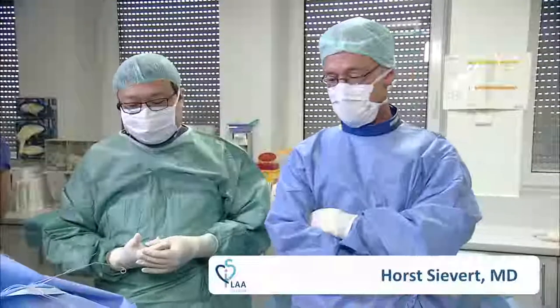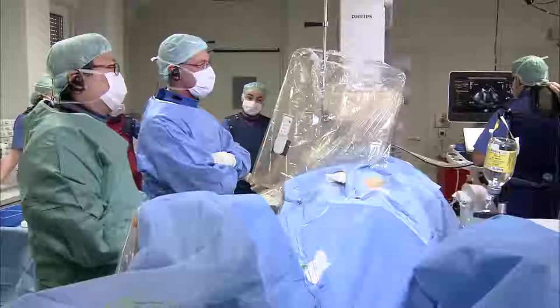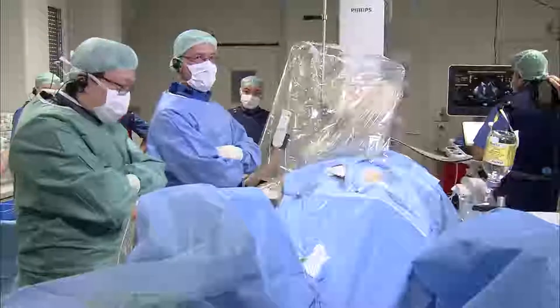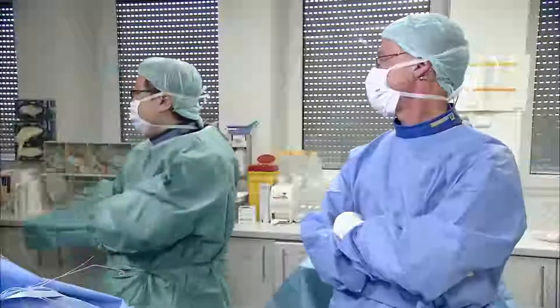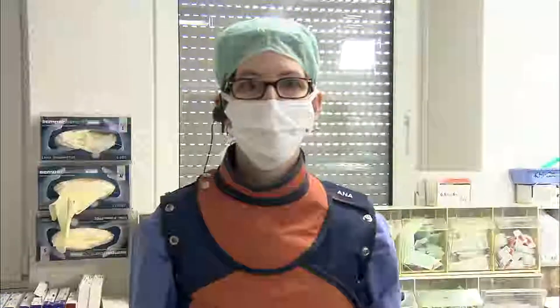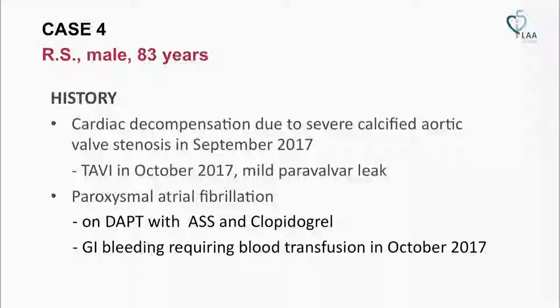Good morning Randy, this is Horse. Welcome to Frankfurt. With me is Dr. Lam from Hong Kong, Dr. Juvanovic from our center here, and Jennifer for the case history. Our next patient is an 83-year-old male with cardiac decompensation due to severe calcified aortic valve stenosis.